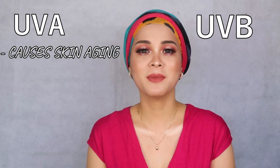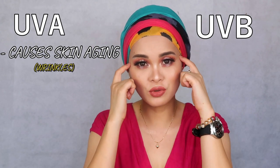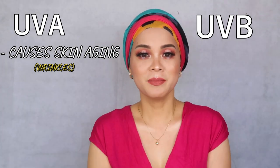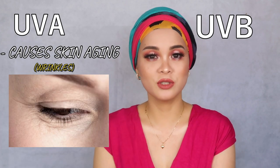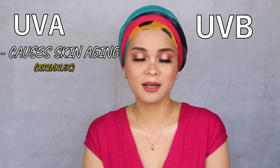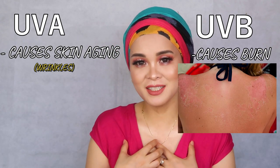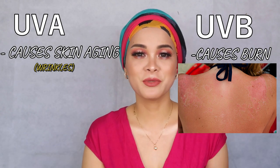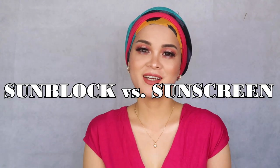UVA contributes to skin aging such as wrinkles. So if you're young but you intensely sunbathe, you may notice wrinkles forming — that's because of the ultraviolet A rays. Now, UVB is the radiation from the sun that causes burns. When you've been exposed too long at the beach or ocean and you get sunburn, that's because of ultraviolet B rays.